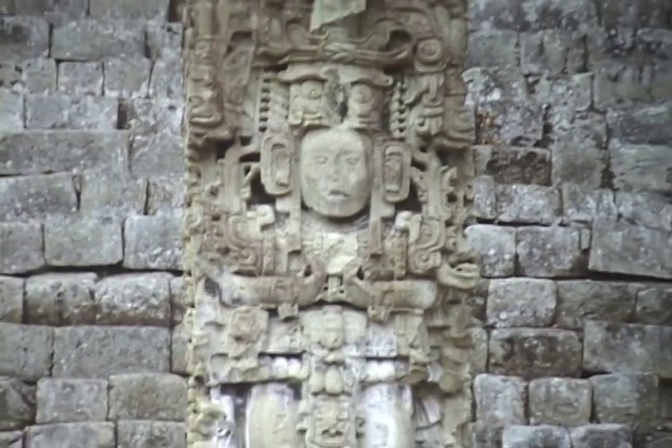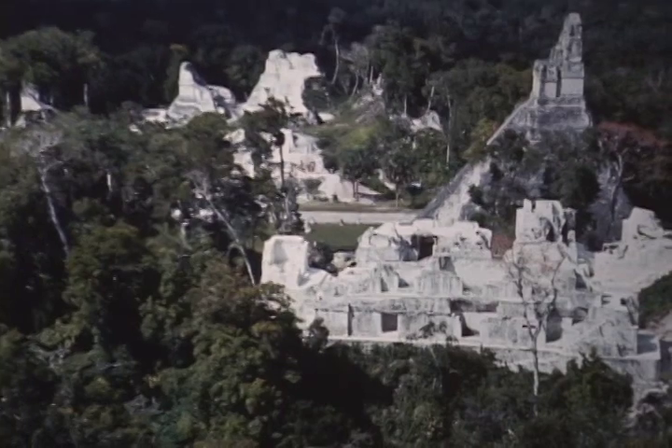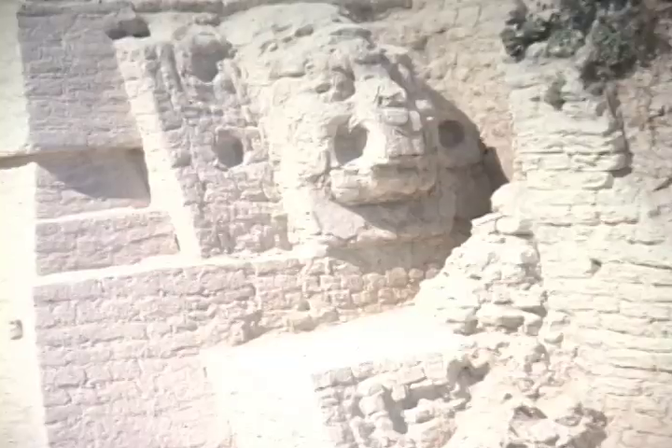Around 900 A.D., for reasons still only partially understood, many of the largest Maya cities were abandoned. The people dispersed, and parts of their culture faded and were forgotten.